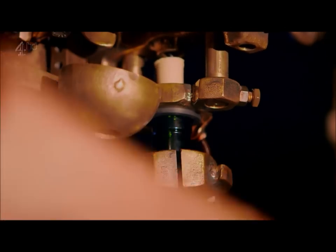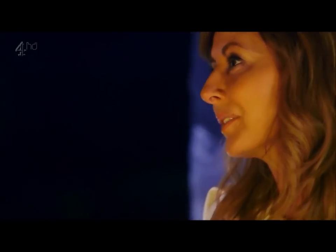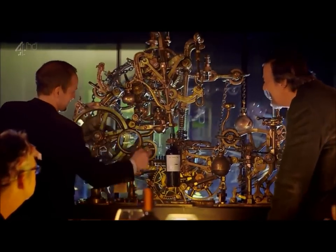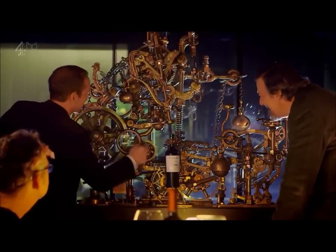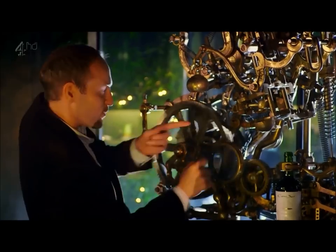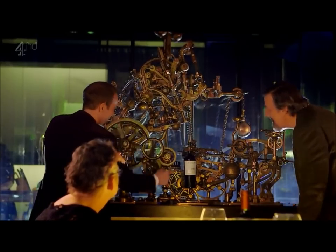The cork is coming out. Oh, perfect — the cork is lifting out. Oh my God, the whole thing... That's just to lift the cork? Yeah, and you'll see — it's deposited the cork in a little bowl, very neat and tidy.